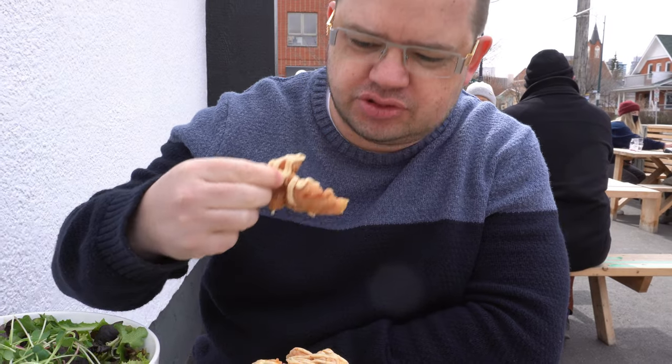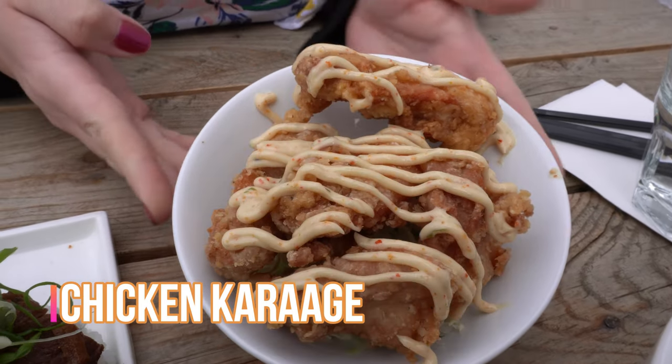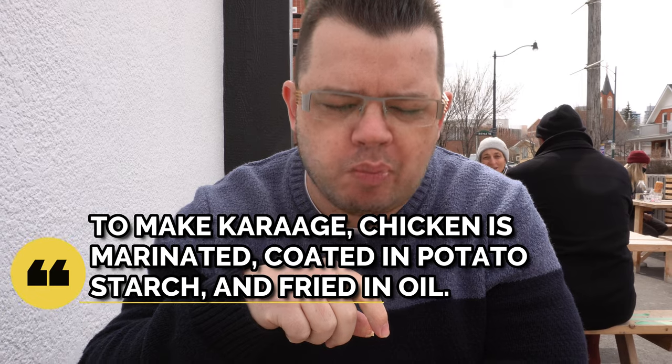Awesome — these are huge. I like that. Not crunchy. That's better than I was expecting even.